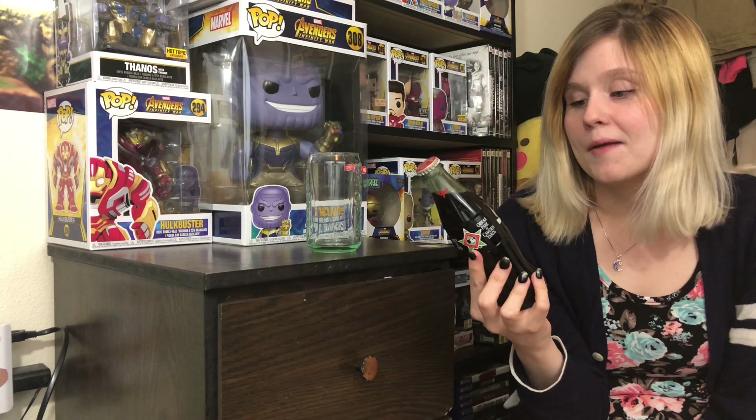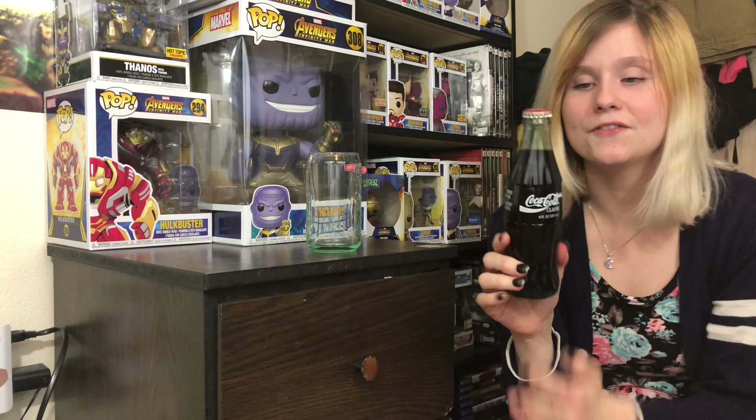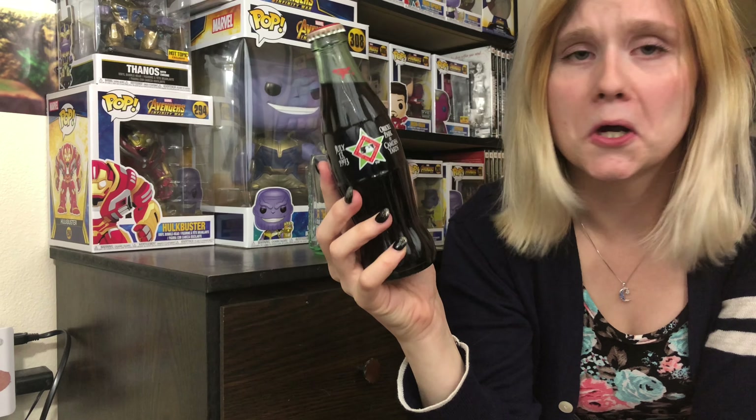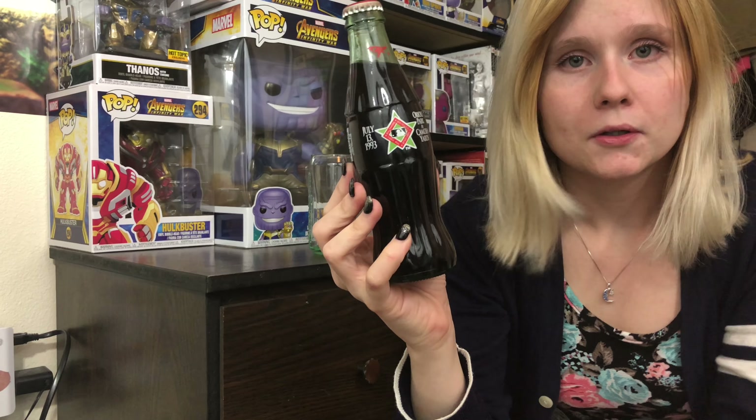I'm going to drink this and see how it tastes. I'm personally not much of a... well, I do drink a lot of soda, but I drink diet soda and not regular soda, so this will just be kind of strange for me anyway. But I'm sure I'll still be able to taste the difference. This looks like it's a special — Oriole Park at Camden Yards — for the Baltimore baseball team.